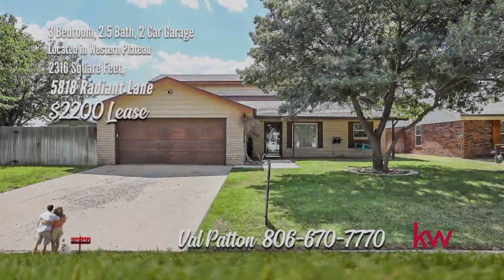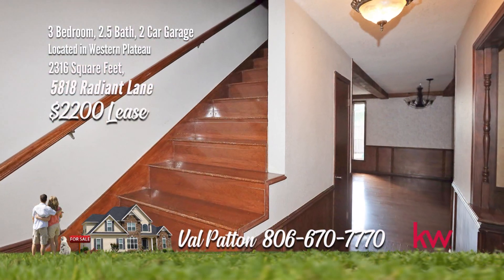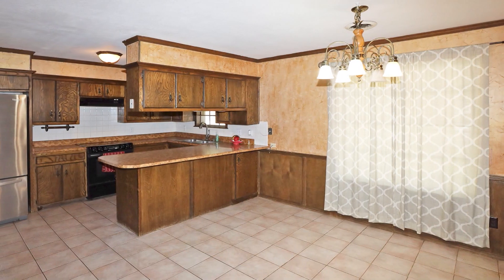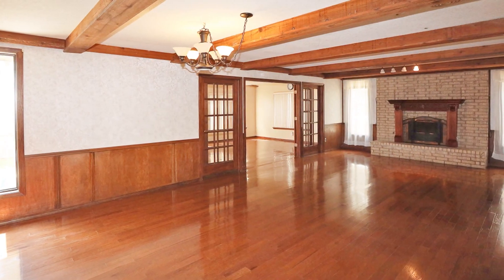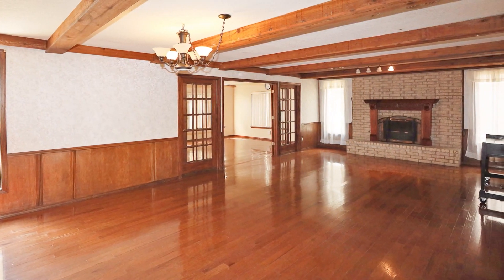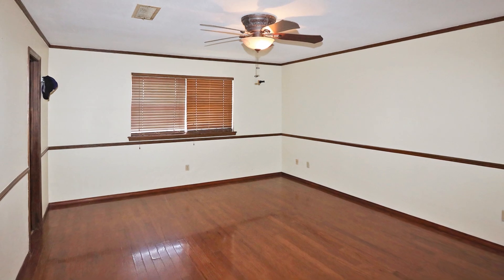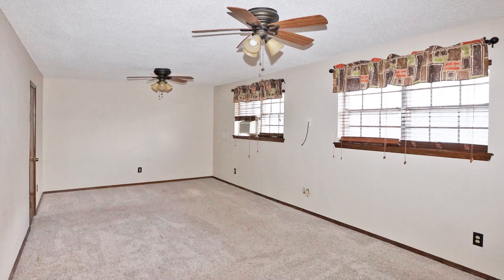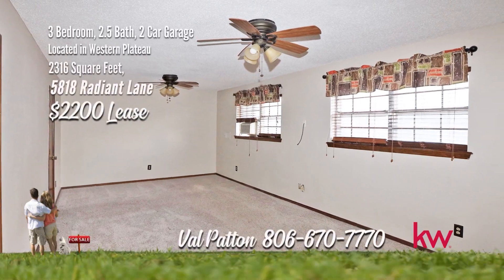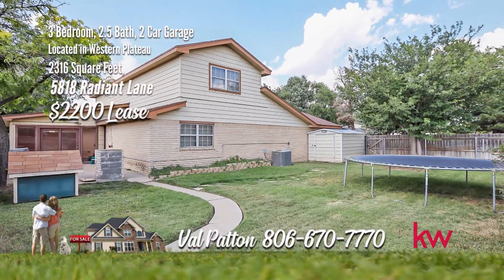This great rental home is now ready to move into. This is a two-story, three-bedroom home with approximately 2,316 square feet. You will love the space with two living areas. The main living room has a fireplace and formal dining combo. The second living would make a great game area or playroom. The spacious master is downstairs, and there are two bedrooms and a bath upstairs. For more information, call Val Patton with Patton Properties with Keller Williams Realty at 806-670-7770.